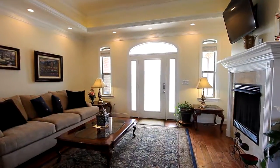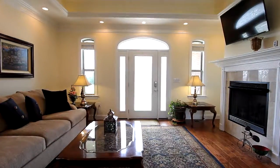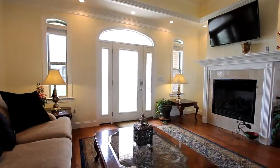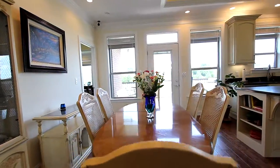Nine-foot tray ceilings with exquisite crown molding and hardwood flooring throughout the main make the great room a true showpiece. The first of four fireplaces provides abundant heat. The kitchen offers plenty of space for your large dining table.